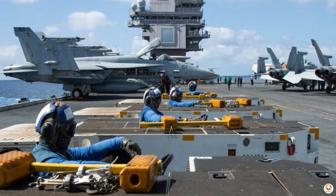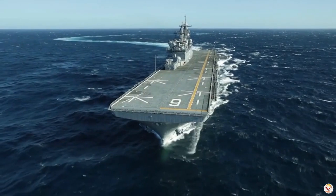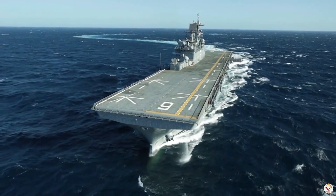complex systems such as navigation, weapons, and communications are installed. The aircraft carrier is then tested in the water to ensure everything is operational, before being handed over to the military.